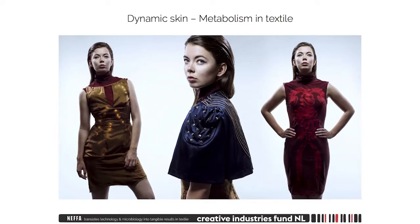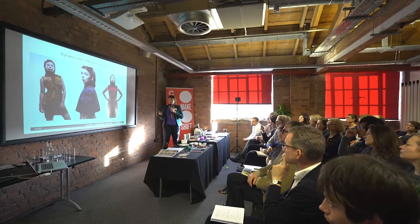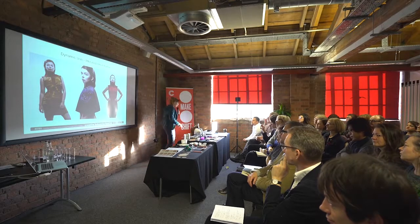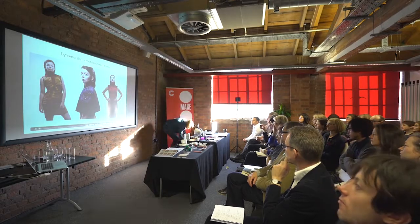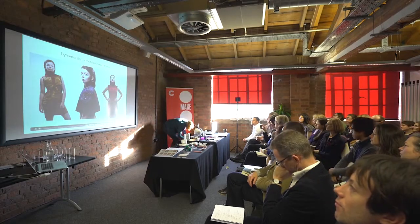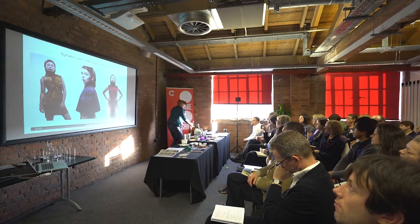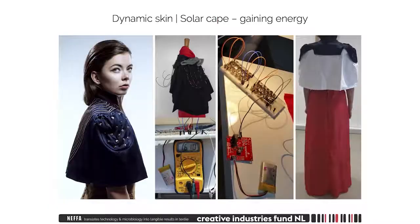With this I made a technology outfit called Dynamic Skin. It's three layers from our metabolism translated into textiles — I also have them here. I'll start with the first layer, which is the solar cape.